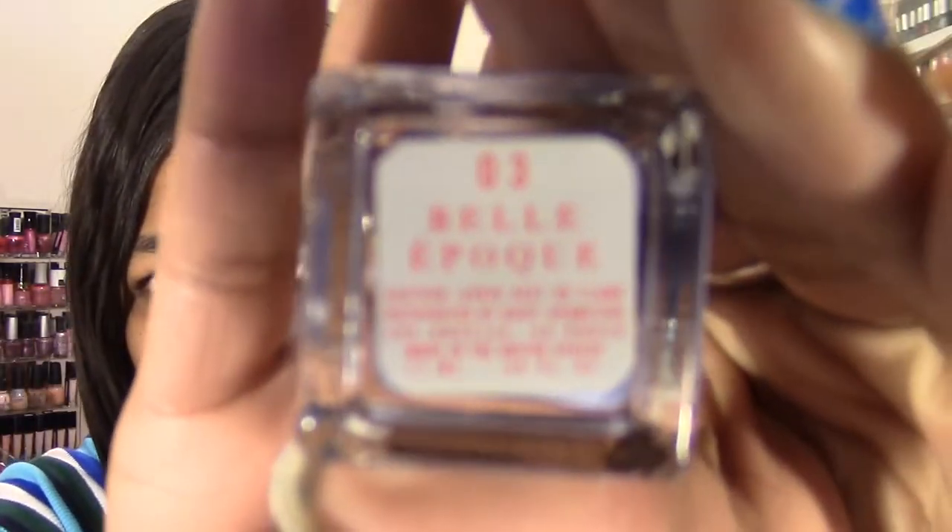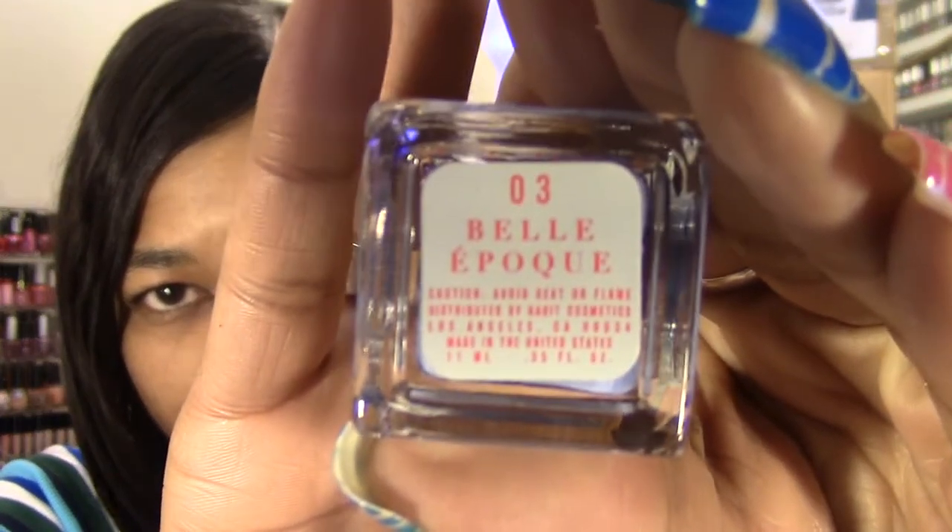This one is called number 03 Belle (B-E-L-L-E). I'll include it in my next live swatch video. The brush seems like a normal size. The formula looks really nice and opaque. The smell is slightly different from regular nail polish — not soft by any means, but very similar overall. The chunky cap will probably mean it won't fit in the pro shaker.